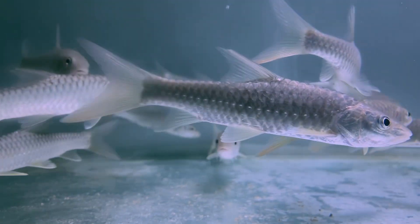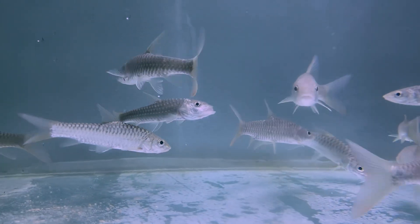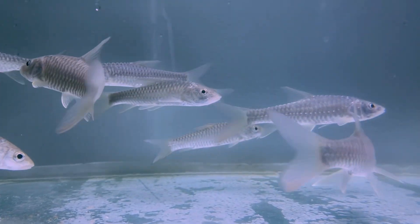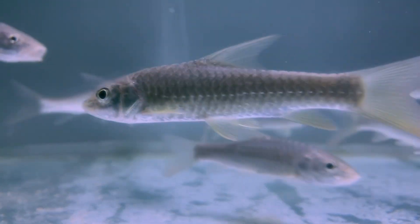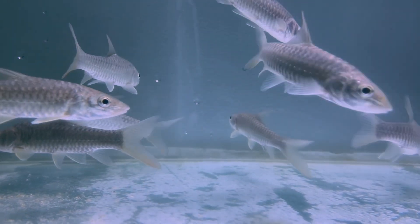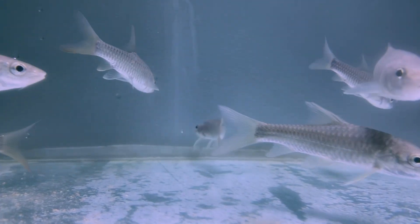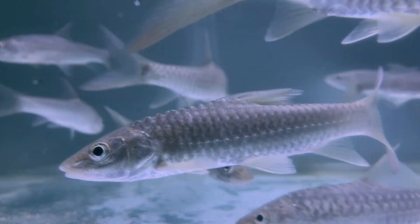Tor putitora is native to cold, fast-flowing rivers and streams of the Himalayan foothills, mainly in India, Nepal, Bhutan, and Pakistan. They thrive in oxygen-rich, clean water with gravel and rocky substrates. In India, they are commonly found in rivers like the Ganges, Yamuna, Beas, and Teesta.